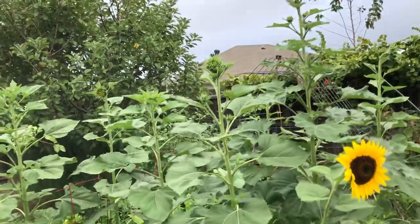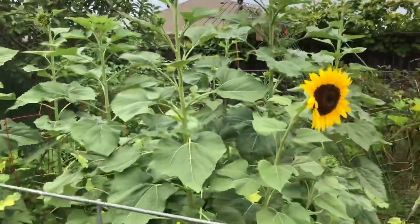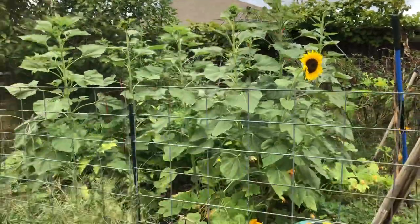If I back up and put the dead sunflower off to the side, you can see the height of it.